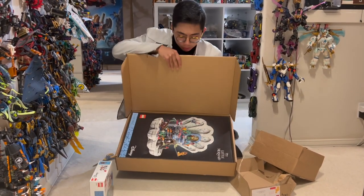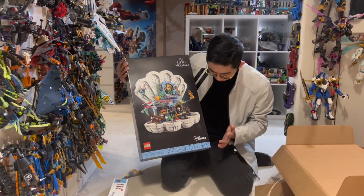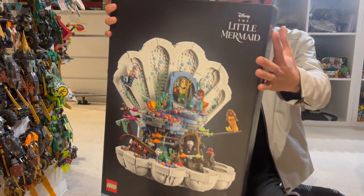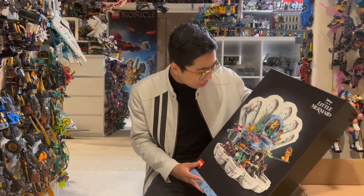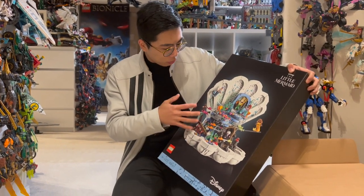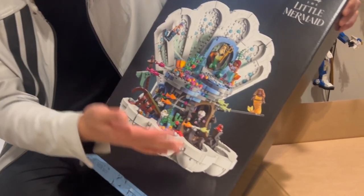Okay, moment of truth. Whoa! Oh, wow, this is really good. Look at this — this is a brand new set. Is it just called The Little Mermaid? I guess so. I assume that's just the name of the set. Wow, this is really cool. So you have a massive clam shell right here with really nice building techniques. You've got some really nice curved pieces for the clam being fully open. It feels very colorful and vibrant.